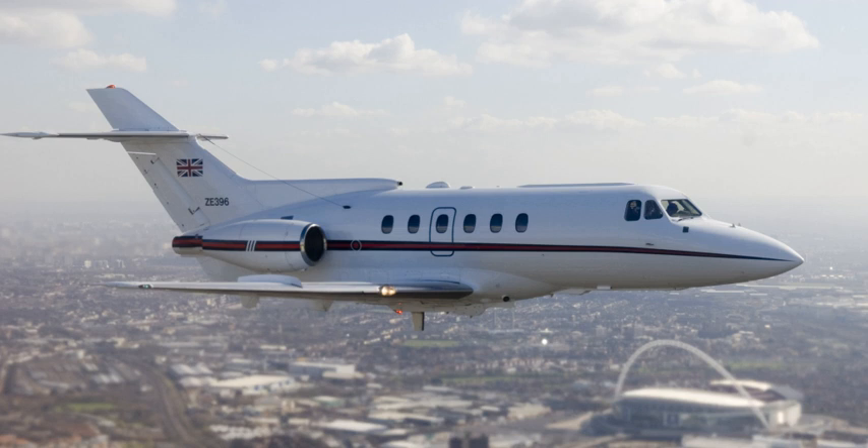In 1961, de Havilland began work upon a small business jet, then known as the DH.125 Jet Dragon, which was intended to replace the piston engine de Havilland Dove, a successful business aircraft and light transport. Prior to the start of the project, de Havilland had determined that a successful business jet would require several variables to be met, including a range of at least 1,000 miles, the speed and cost factors of a suitable jet engine to outperform turboprop-propelled competitors, and an engineering philosophy that favoured reliability and conventionality.